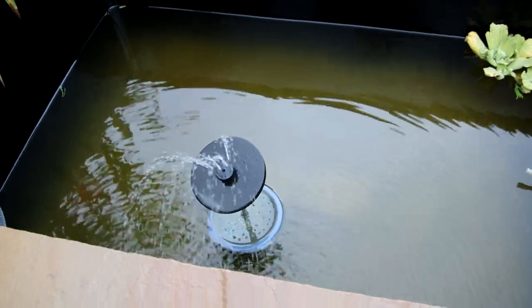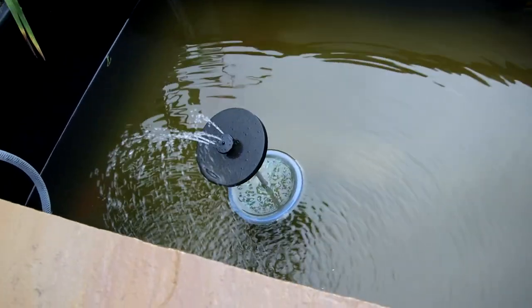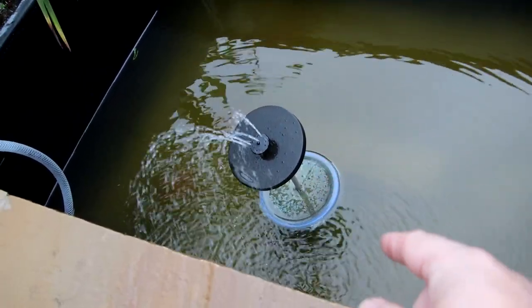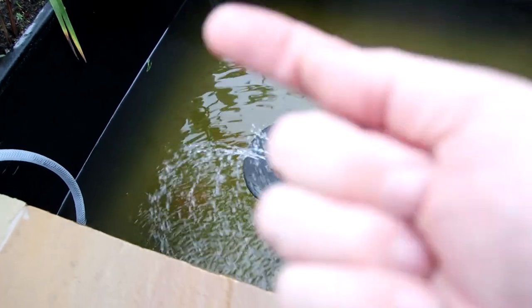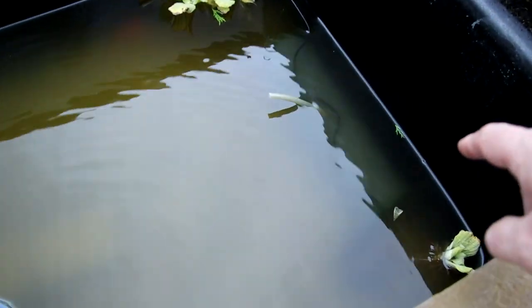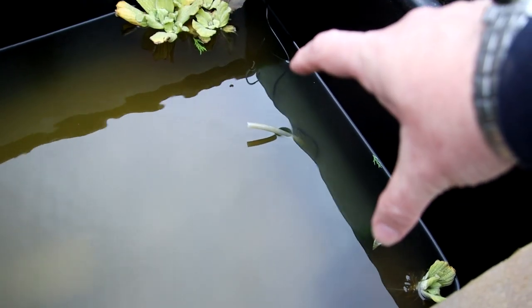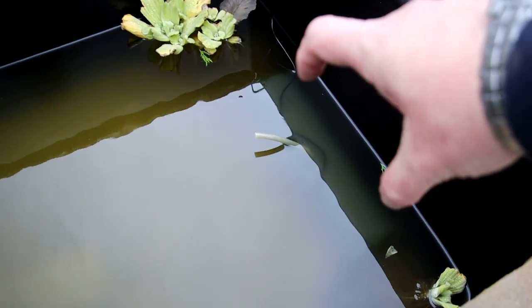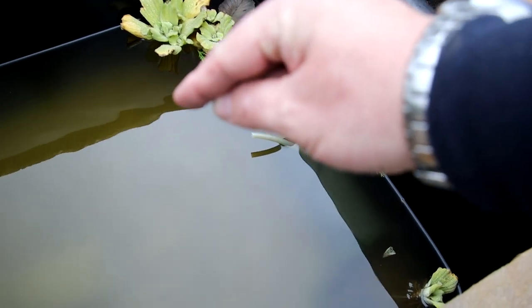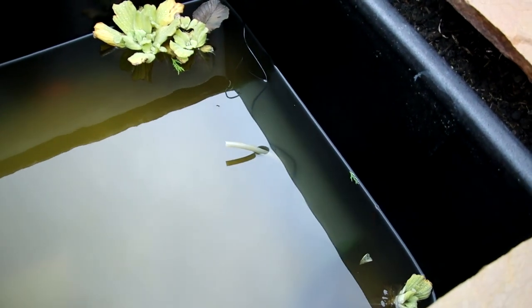Here you can see the filters. This is the daytime filter — it's basically a little tub filled with media; it draws water in through the top, down to the bottom of the pump, and comes back out through the sprinkler. The other one's over in this corner — this is the nighttime one. Similar sort of thing, just a piece of pipe with sponge at the ends, media in the middle, and a pump right in the middle. It draws water in through the sides and back out through the spout. Very simple but very effective.